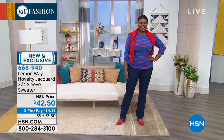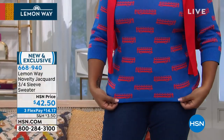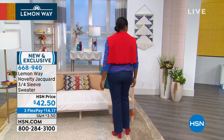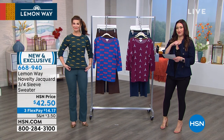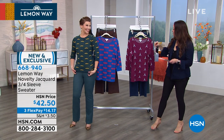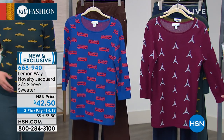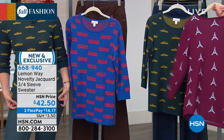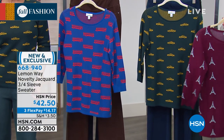It is finally time to talk about the cutest sweater. You're seeing the novelty jacquard three-quarter sleeve sweater — three different options: the great bus option, the taxi option she's been wearing all hour, and the Eiffel Tower. It's just so much personality. Machine wash, tumble dry, extra small through 3X, brand new. You guys have been pre-ordering it. Item number 668-940.